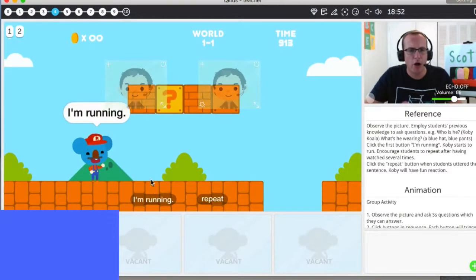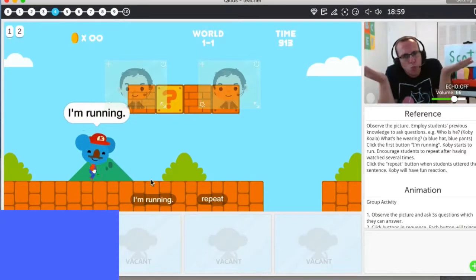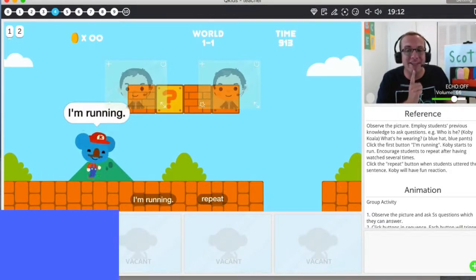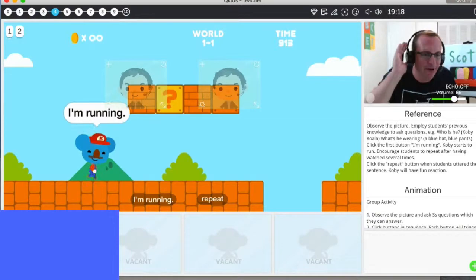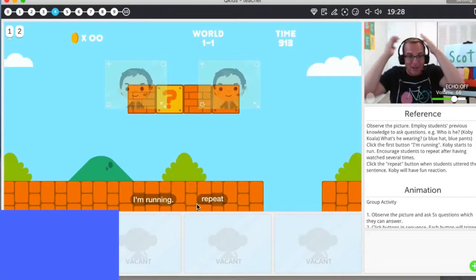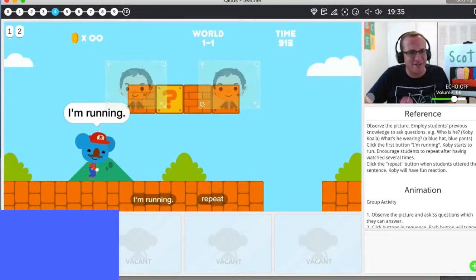Wow. Chloe, what do you see? Kobe. Yeah, Kobe. What is Kobe doing? Wow, great job. Diamond for Chloe. Kobe is running. Oh, Chloe, that's so good. Diamond for you. Ready? Watch. Oh, here we go. Oh no — Kobe died. Kobe is okay. Diamond for Kobe.